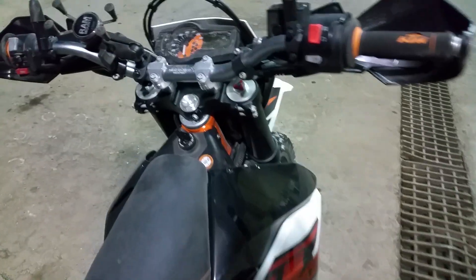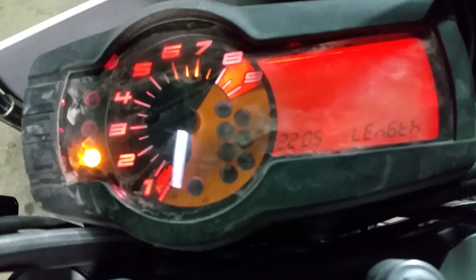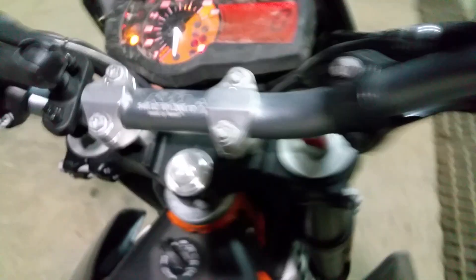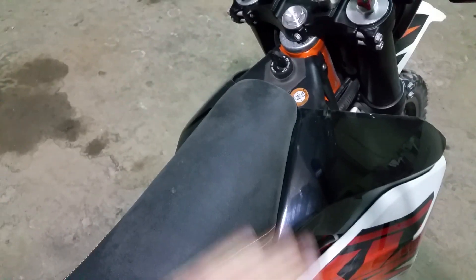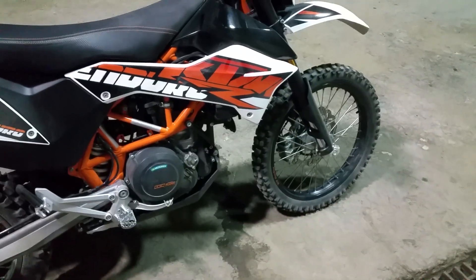We're looking at the 2016 KTM 690 Enduro after 2,000 miles. The mileage is 2,164 miles and it's all dirty and gunked up because I came back from Big Bear today — we were on some dirt trails and it seems to be doing really good.